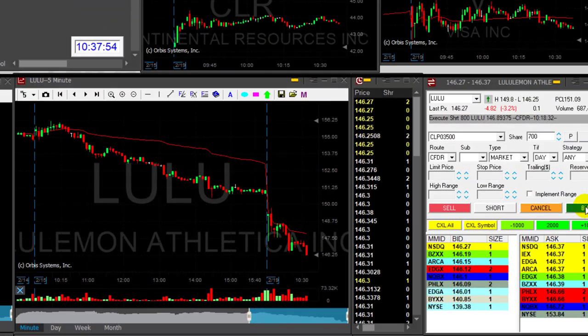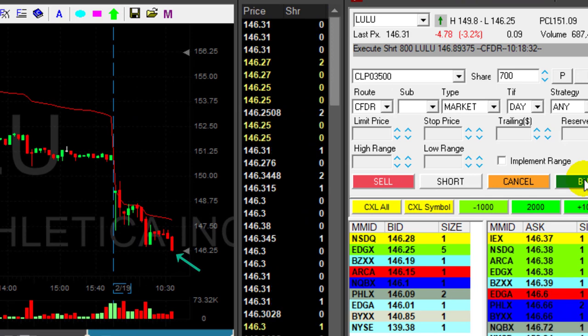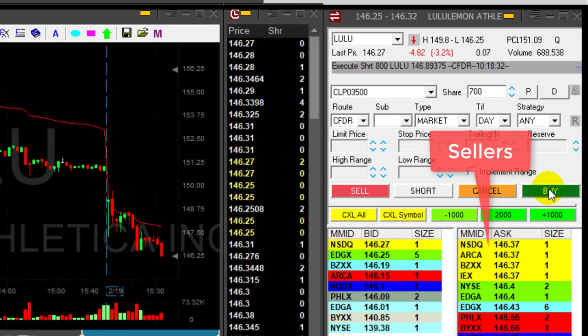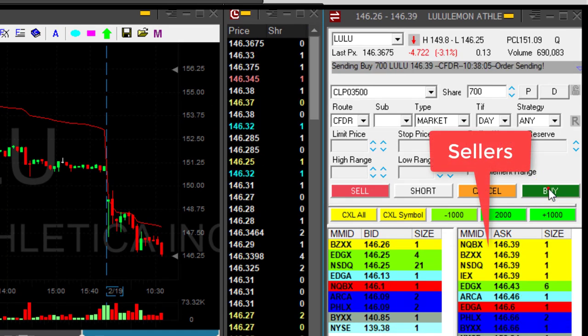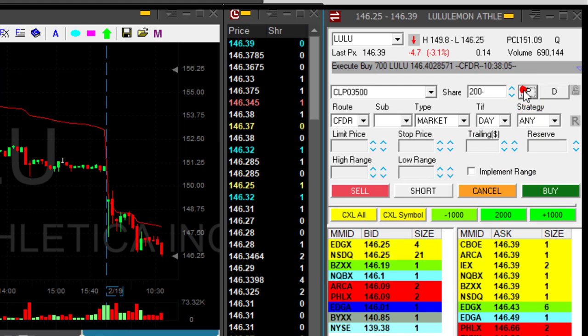Here are the results. Stock is down to 147.25 — that was the recent low. At any sign of a pullback I'm going to click the button. Watch the seller's side moving down, moving up — there's a small pullback and I'm out of the trade. That was my third trade today in Lulu.